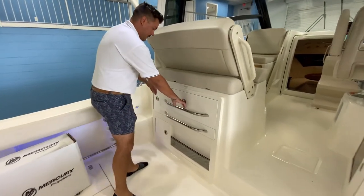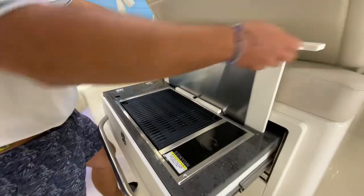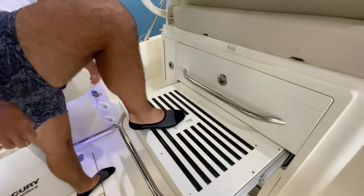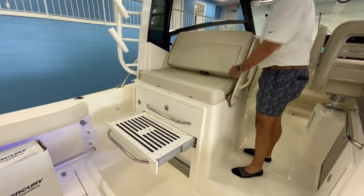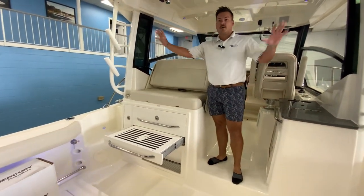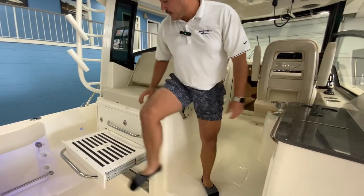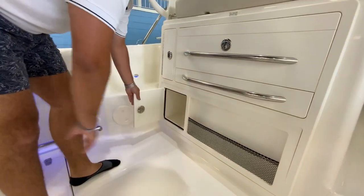Now we're going toward the helm — there's just so much to go over. You've got your nice summer kitchen with the grill here — you can pull it out, put it back away, and you're ready to go. This step here can actually fold back and make a trolling seat out of it. When you have your outriggers out, autopilot on, you can come back here and watch your lines — two people can easily sit here, and it easily stores away.